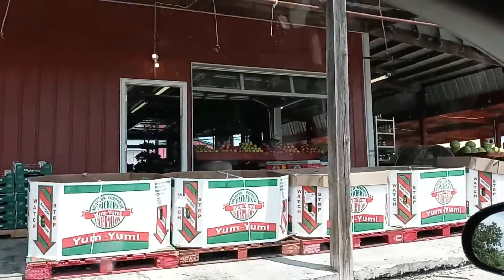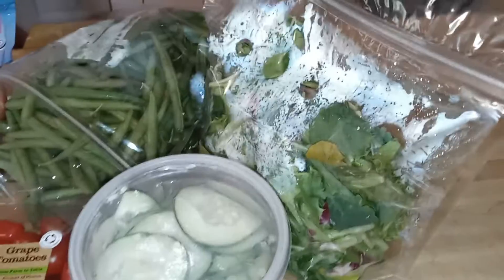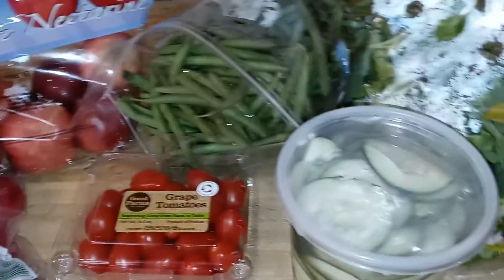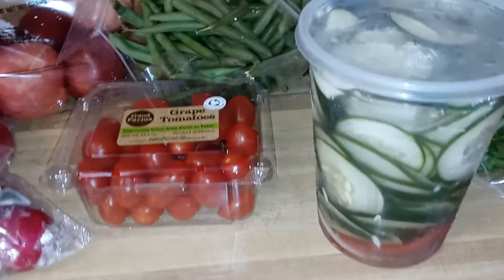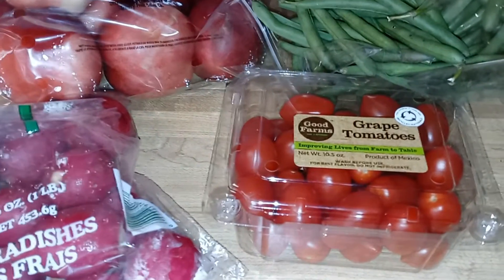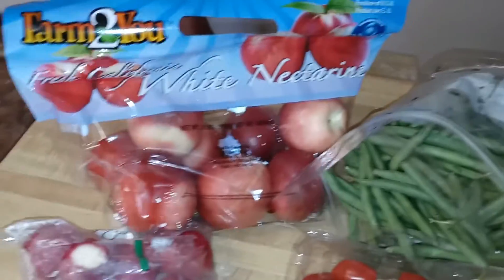Pretty much every town in Missouri has a fruit stand, so we went to the fruit stand to get some more stuff. There's a cucumber and tomato salad — it's kind of sweet, really good, and we go through about one a week. There are grape tomatoes, radishes that were only a buck, and white nectarines the kids love — those were maybe three bucks.